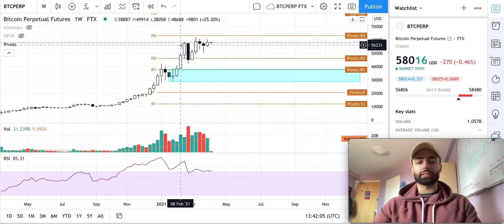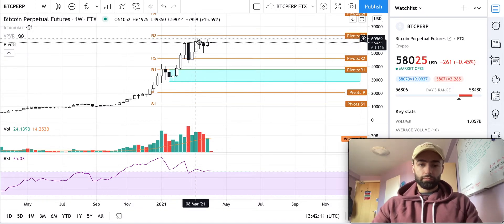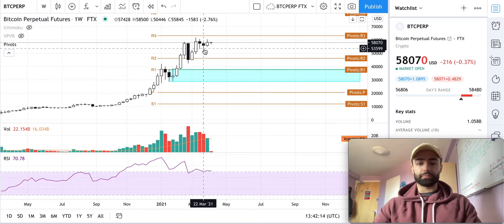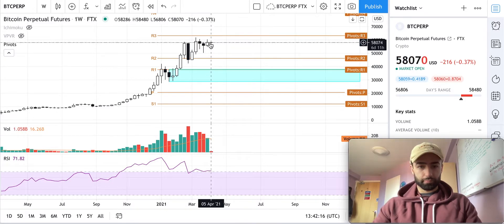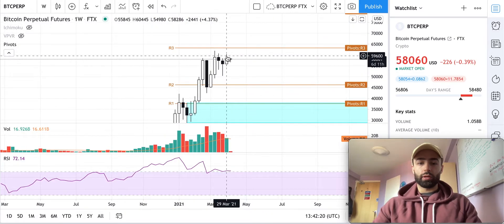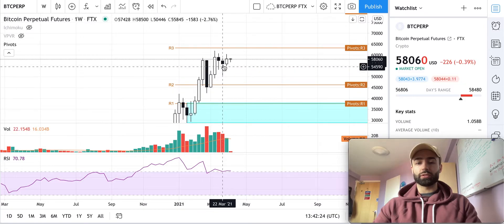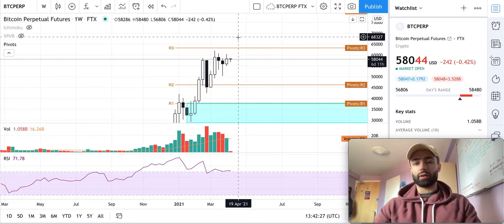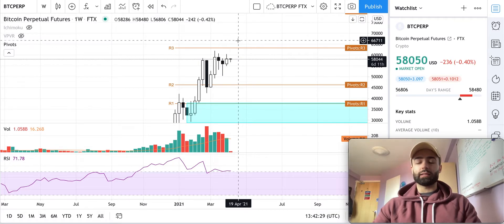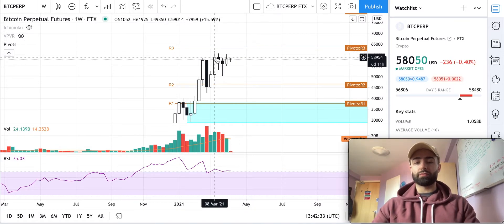We haven't had a significant drawdown every time we see one of these bearish divergences play out — with higher highs in price but lower highs in the RSI. Each time we get one candle down, then we go back up. Last week we had another up candle, which validates this as a higher low. We'll see if we continue this trend higher for another higher high and close above the previous high from March 8th.